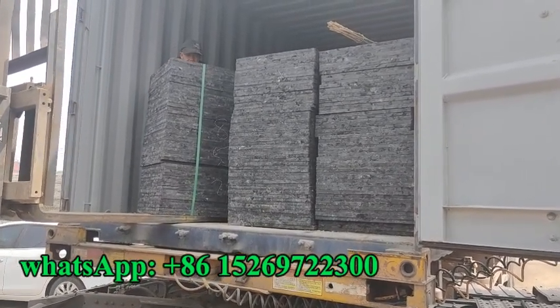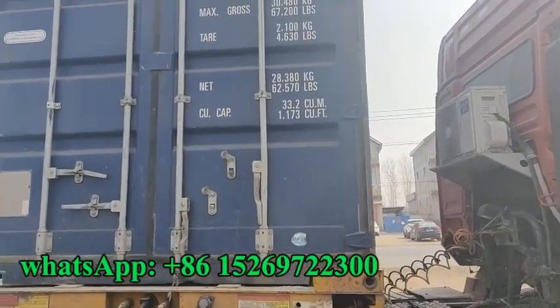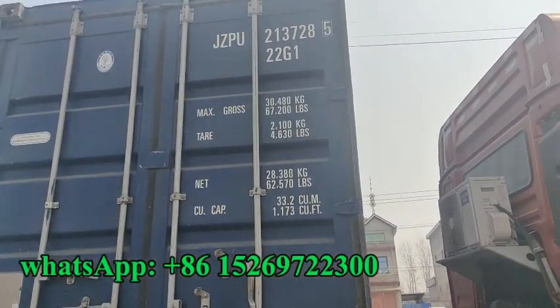Here we put four pallets. We are finished. Now we load the container. We prepare to lock the container.